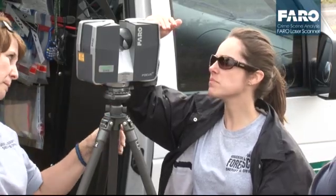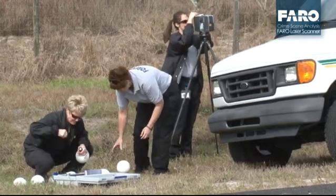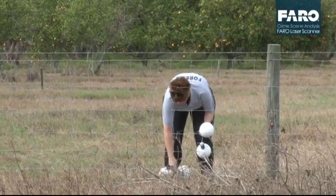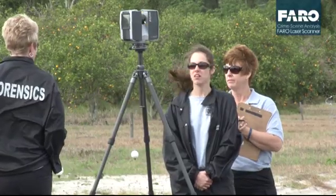In using the Faro laser scanner today we are bringing the scene into the digital age. We're taking the next step forward in the future of forensics in that we're documenting the scene so that we can recreate it at any time, any place.